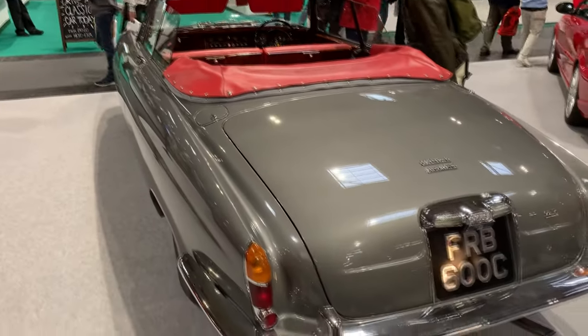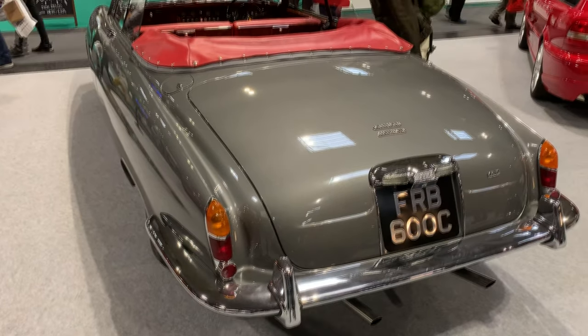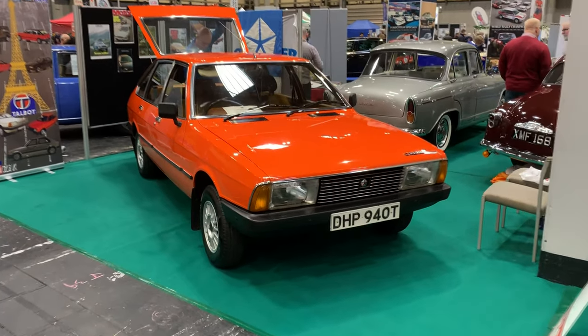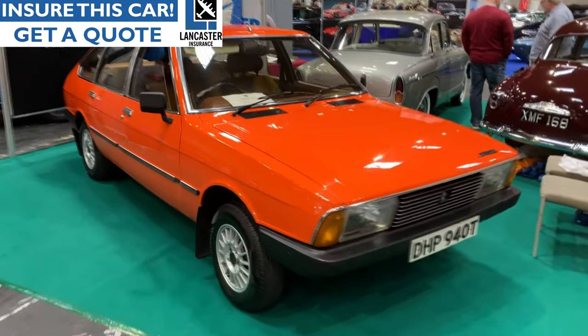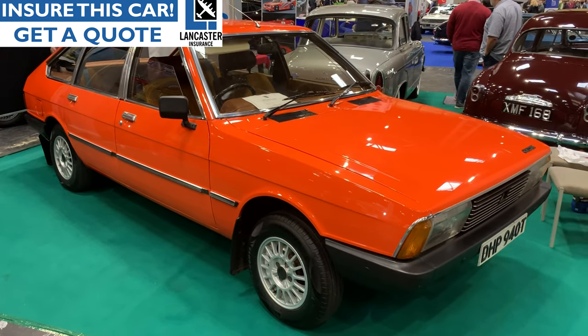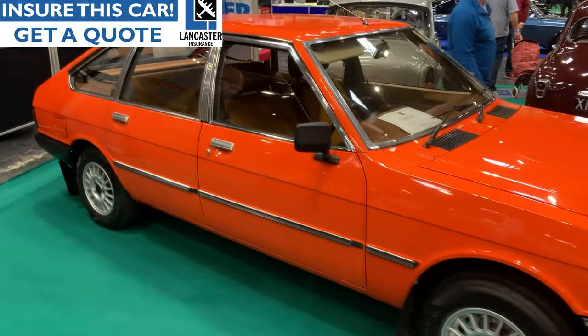It looks, if anything, even more gorgeous than a normal Mark 10. The Classic Roadshow is great for a game of 'when did you last see' — there's a Chrysler Alpine here. Look at this thing. Absolutely immaculate in that oh-so-70s orange. Deliciously clean. Love it.